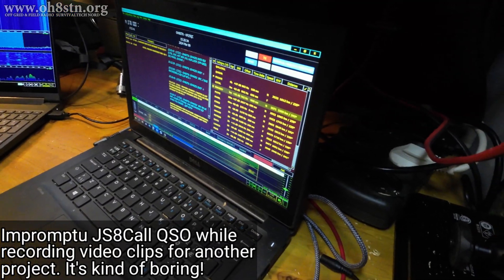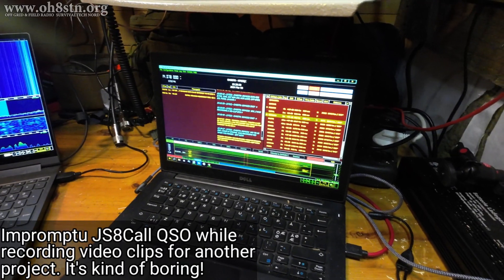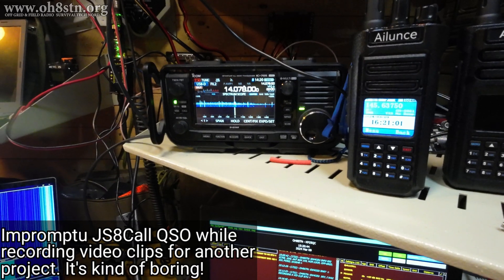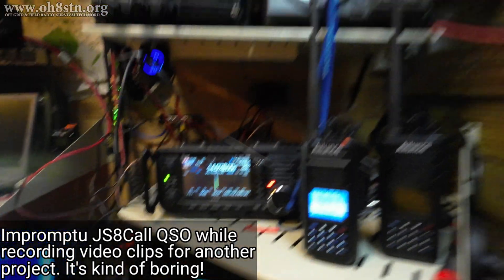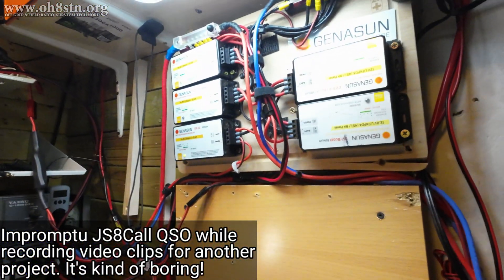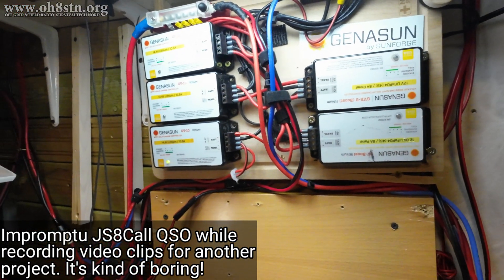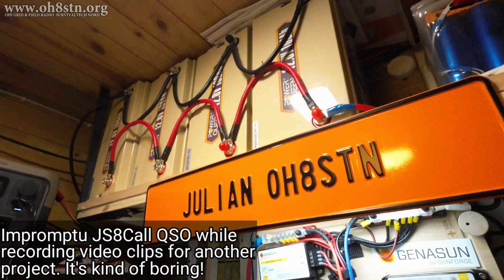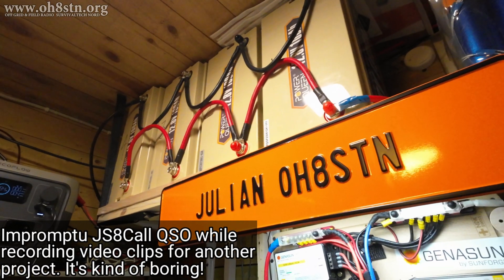Here's the whole station. There's the laptop running the JS8Call. There's the Icom IC-705 sending out the data. Here are the charge controllers which are connected to the strings of solar panels, and up top is the battery bank - 5120 watt hours of lithium iron phosphate batteries.